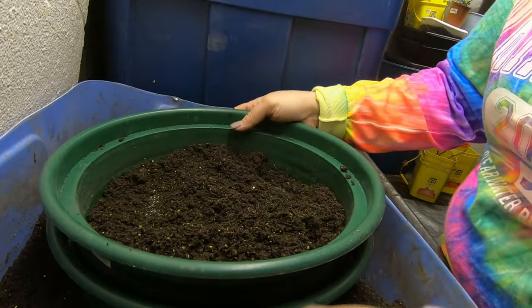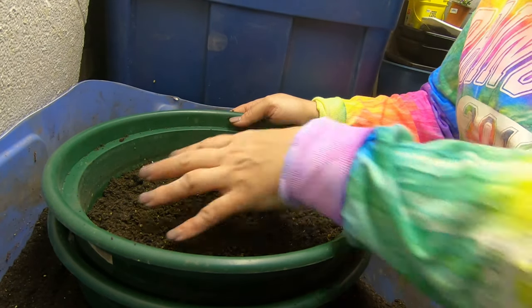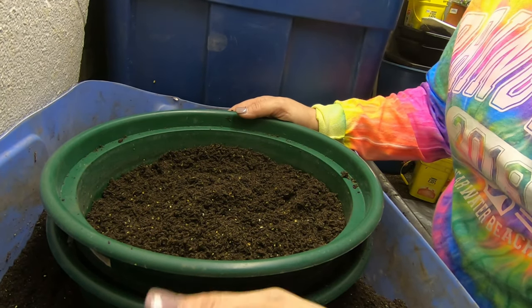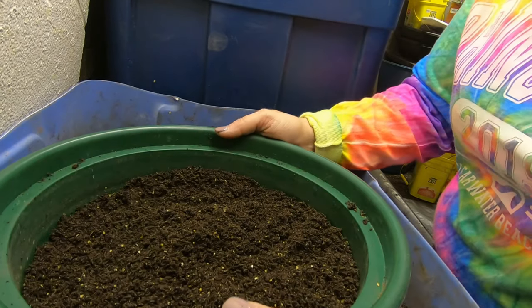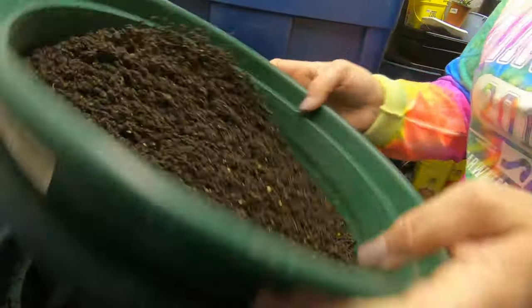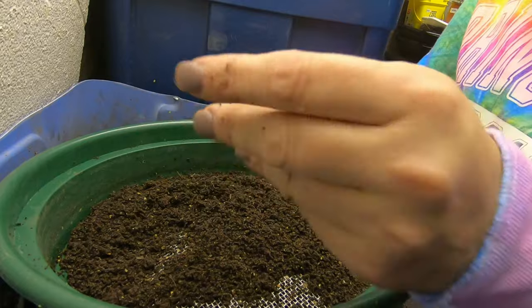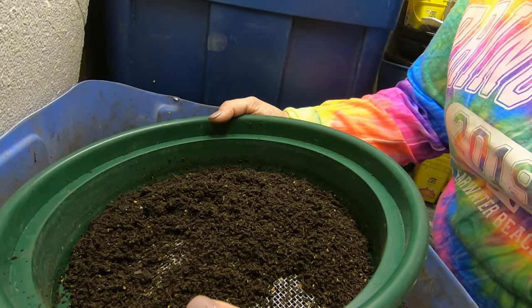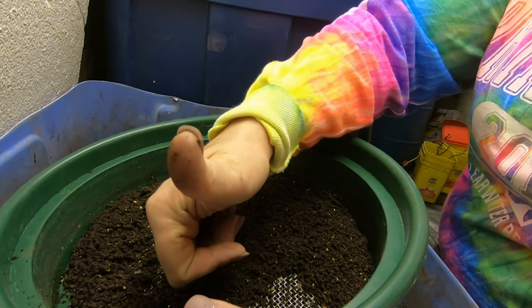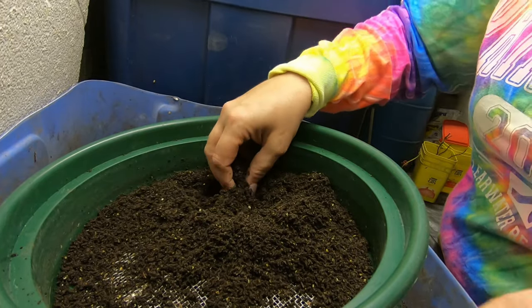So yeah, I could throw these out, but I don't want to — I want to rescue my worms. I'm not going to make you watch me sift 55 gallons of castings, but I just wanted to show you that even after you let them sit for four months, you still find worms. They're in there, you just can't see them. That's it for today — thank you for hanging out with me and my worms. Give me a thumbs up if you don't mind, subscribe if you're not already, and I will see you guys later.